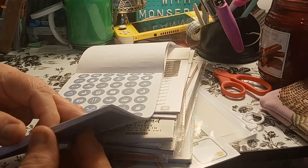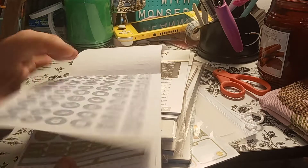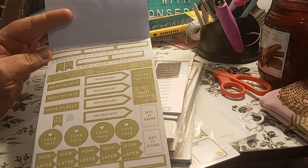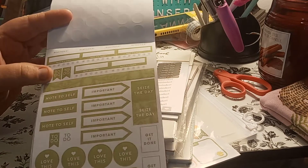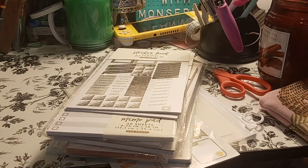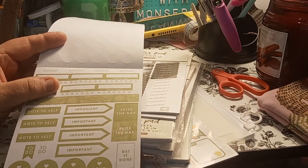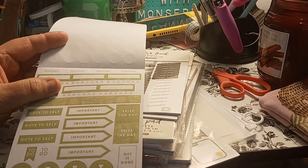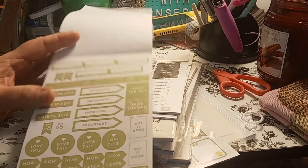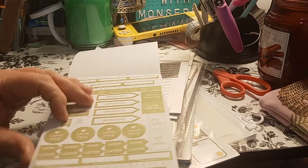Because sometimes when you're doing spreads, you don't want purple, pink, blue, green, yellow being different colors in your spreads. I love this — it's like a little kit to me. So you have 'make it a habit,' 'note to self,' 'important,' 'seize the day,' 'get it done.' You have more 'make it a habit' and reminders on the bottom.